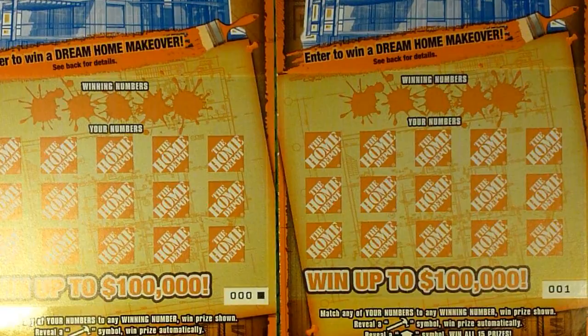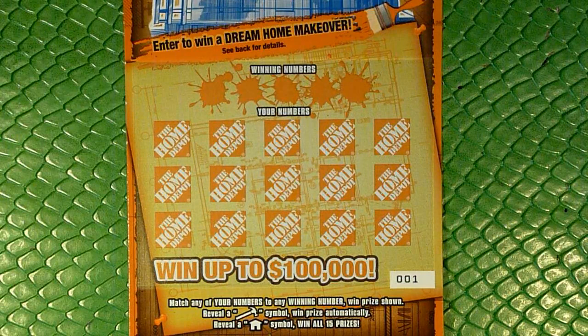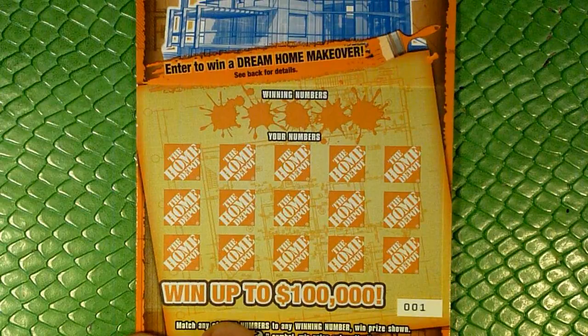So we've got tickets 0-0-1 and 0-0-0, end of the pack or beginning of the pack. It looks like the $100,000 Dream Makeover — we can win up to $100,000 by matching any of your numbers to any winning number and winning the prize. We can also reveal a hammer to win the automatic prize, or reveal a house to win all 15 prizes. Our overall odds are 1 in 4.06. Let's go ahead and get scratching and see how we do.